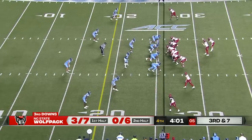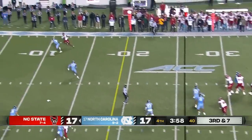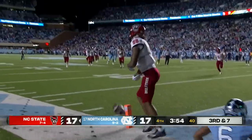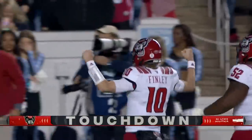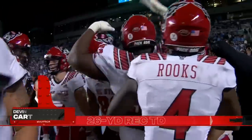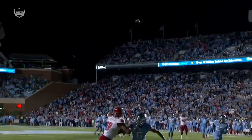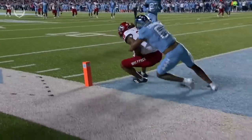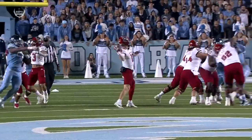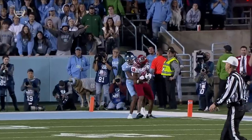Third down and seven — they have yet to convert on third down this half. Finley back to throw, looking down the sideline, back shoulder — it's caught, into the end zone, Devin Carter! Touchdown, NC State. What a throw by Finley in his first start. Sensational job — back shoulder where only his guy can make a play on this football. It's a stutter and go and Cavalos doesn't even bite. Strong hands by Devin Carter — Cavalos never was able to turn around and locate the football. Perfect placement.